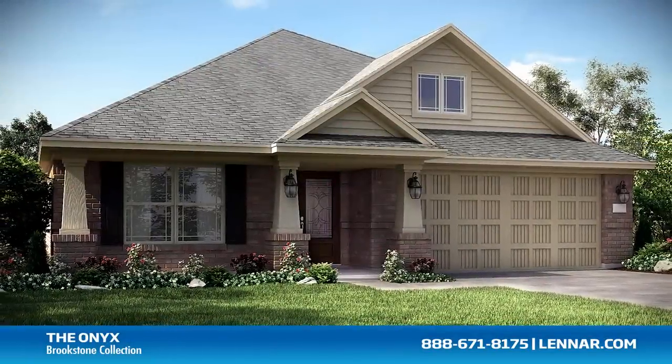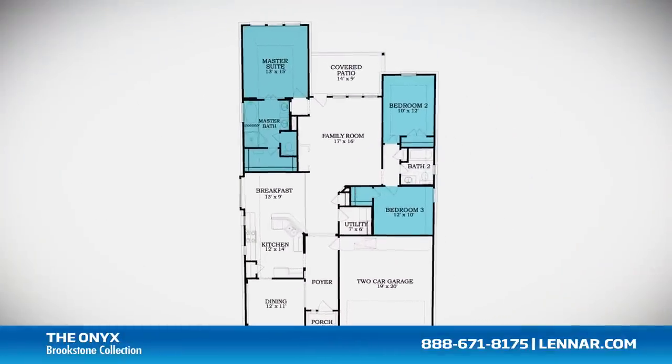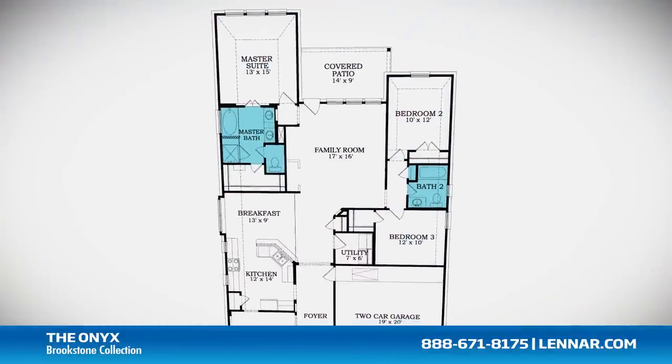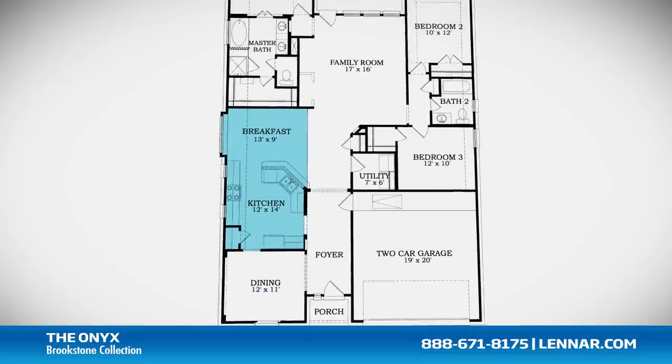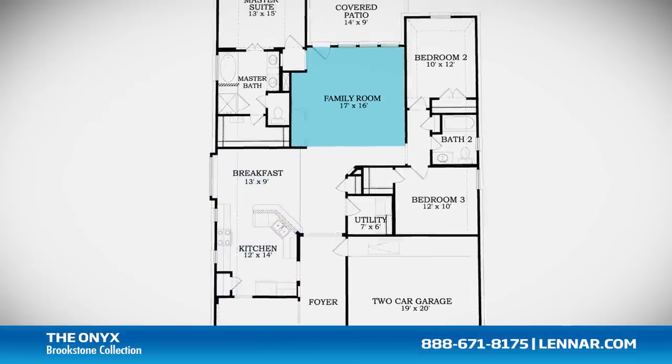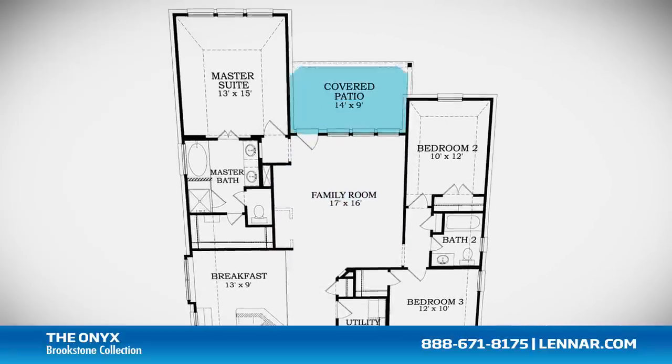Welcome to the Onyx floor plan. This beautiful one-story home includes three spacious bedrooms, two full bathrooms, a formal dining room or optional study, a gourmet kitchen and breakfast nook, and a large family room with an optional fireplace — all that interact perfectly with the outdoor covered patio.